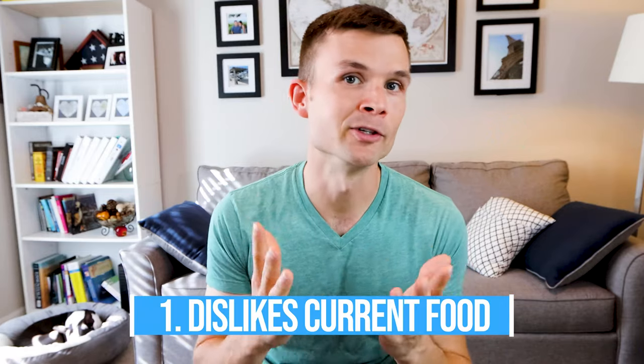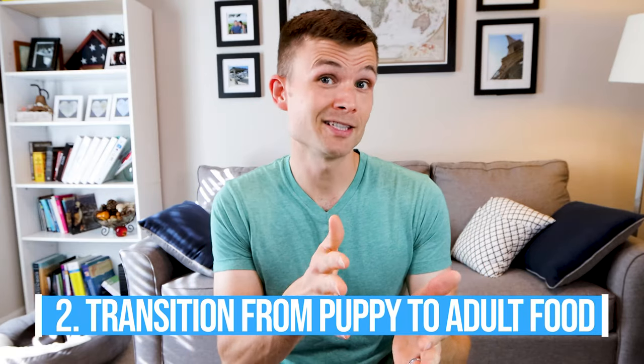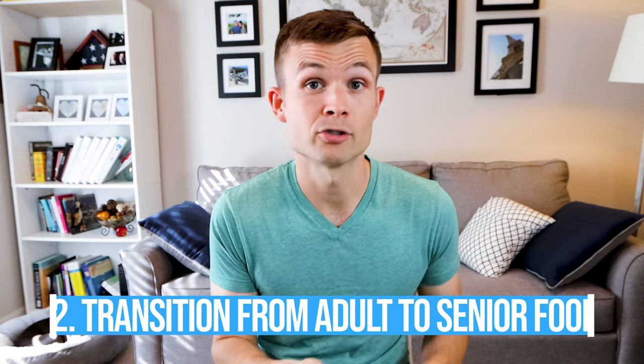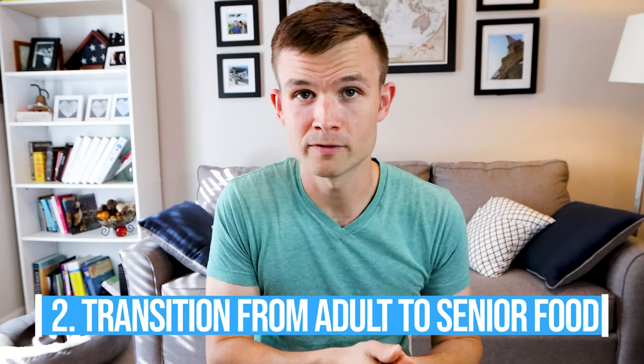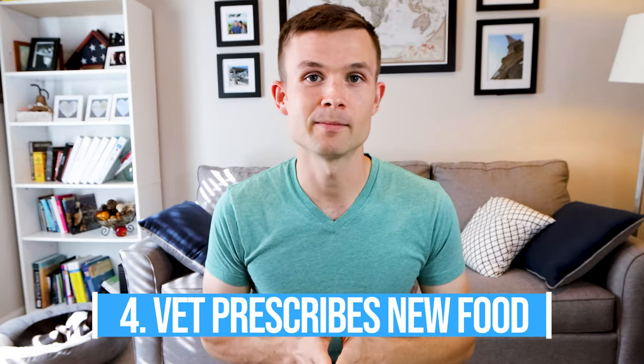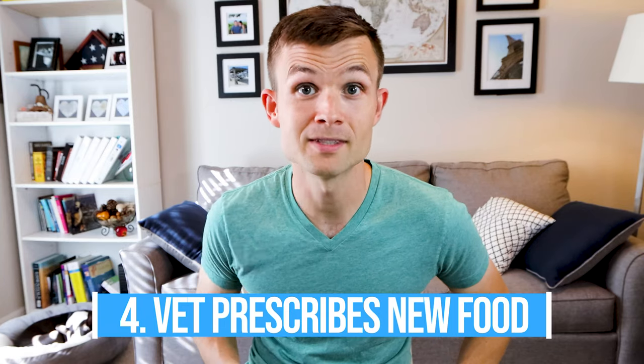Today I want to talk to you about how to transition your Boston Terrier from one food to the next. There are really four common reasons as to why you would do this: your Boston doesn't like the current food, you're transitioning from puppy food to adult food, from adult food to senior food, or your vet has prescribed a new type of dog food.